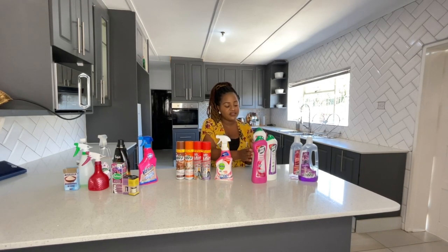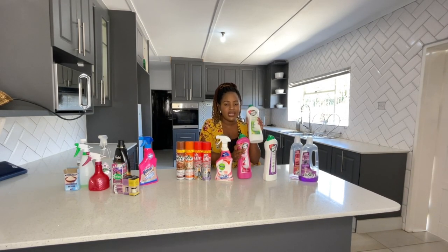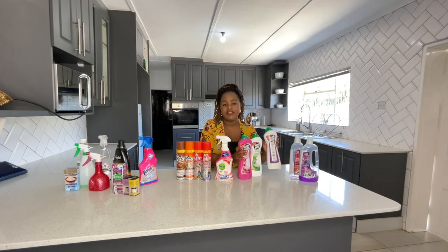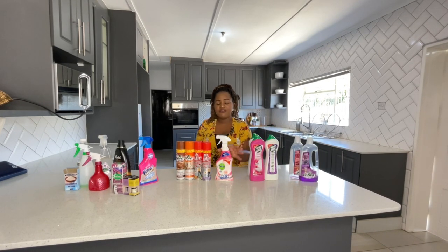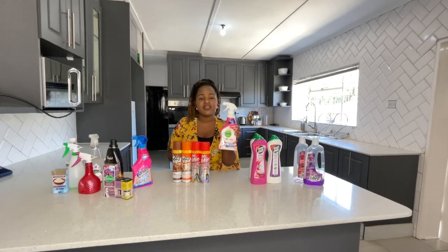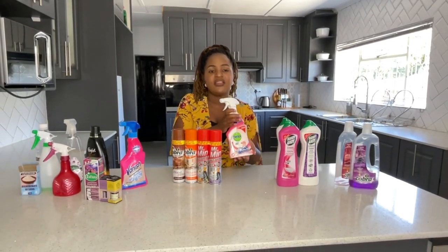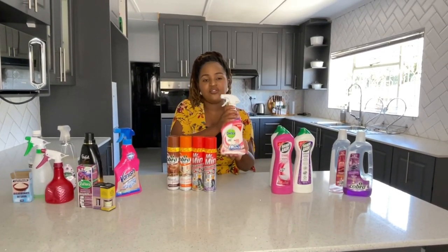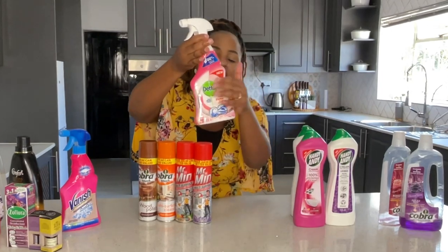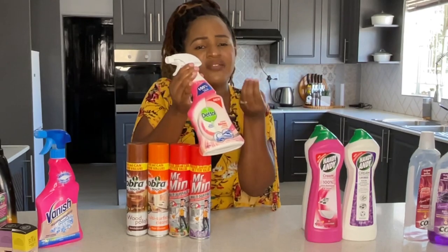It leaves a nice smell and it cleans - what more would you want? I've tried other cream cleaners but Handy is just the best for me. I've got different types: pot scour, lemon fresh, and lavender - they all smell good. For my kitchen countertops I love to use this Dettol pink grapefruit spray, especially when I'm not deep cleaning but just want to clean up after eating or cooking.